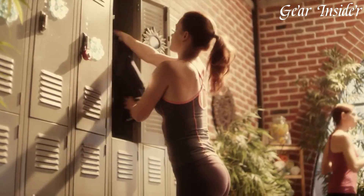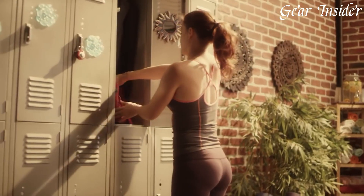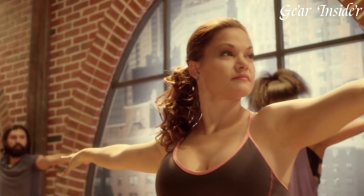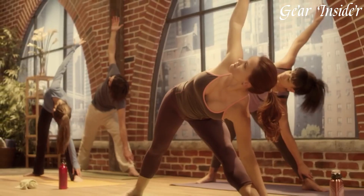The Glock 42 features a durable polymer frame and a corrosion-resistant slide, ensuring longevity and reliability. Its textured grip provides a secure hold, enhancing control and stability during firing.